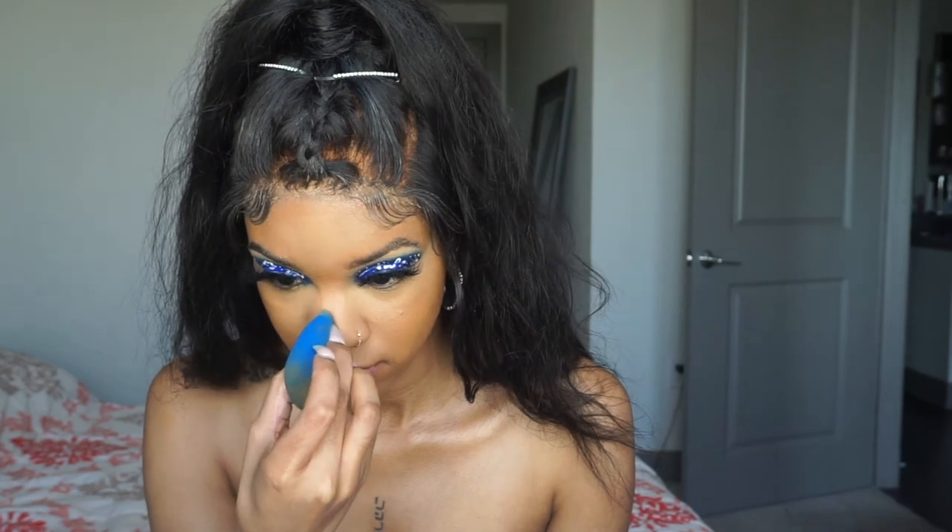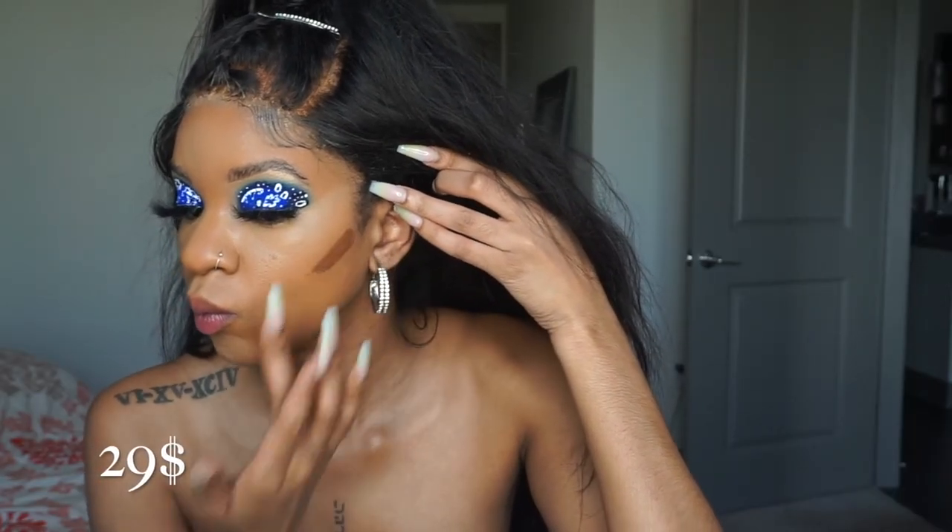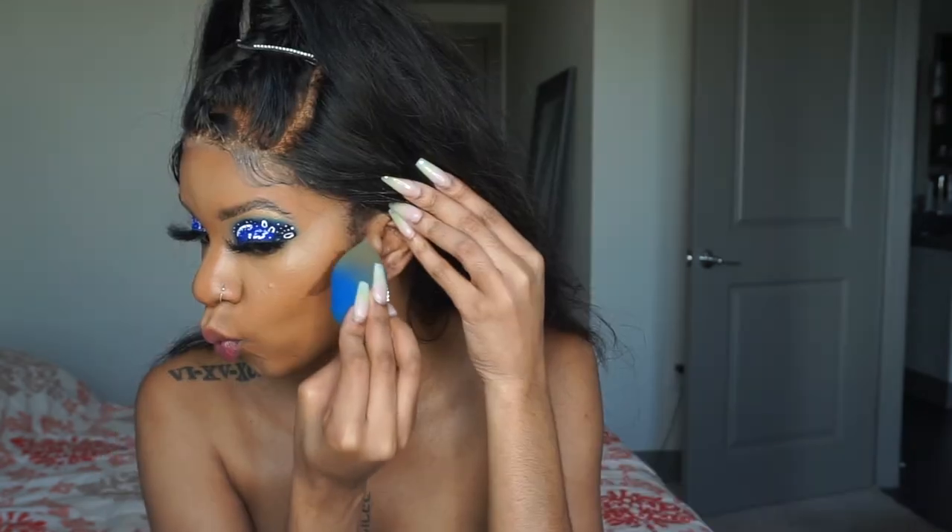This beauty blender was just blue and so cute — the packaging was adorable, I had to buy it. I haven't bought a real beauty blender in a while, and they have all these dupes now, but this is the actual beauty blender. I miss it — there's just nothing like it to me.